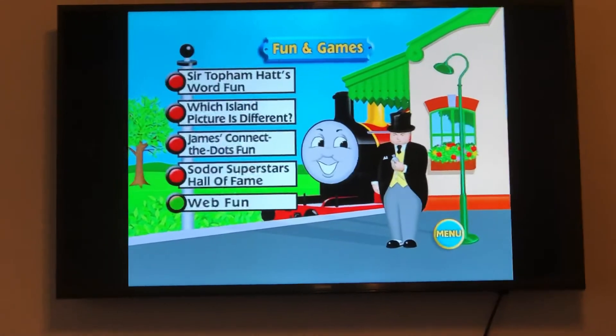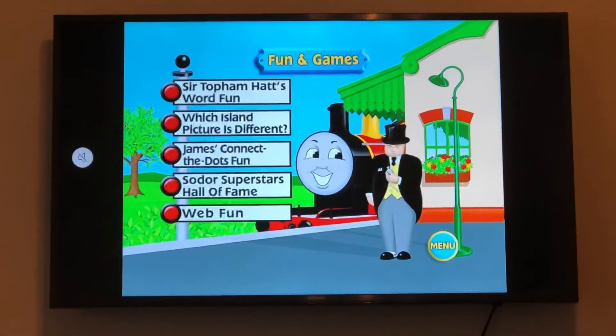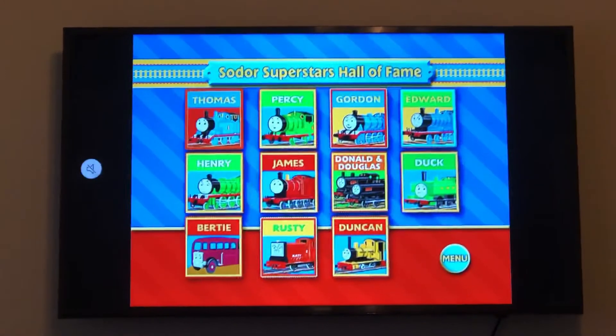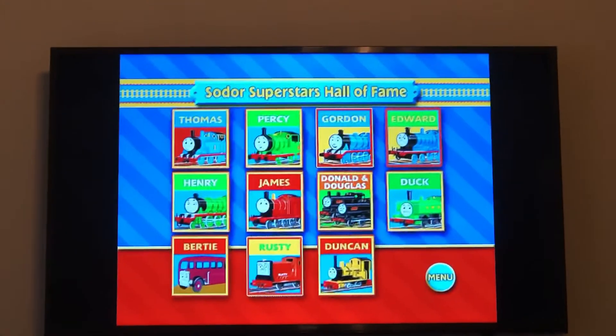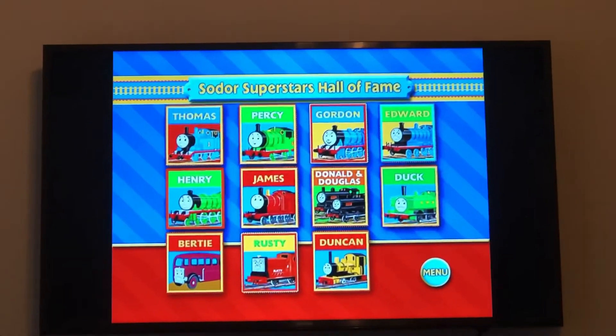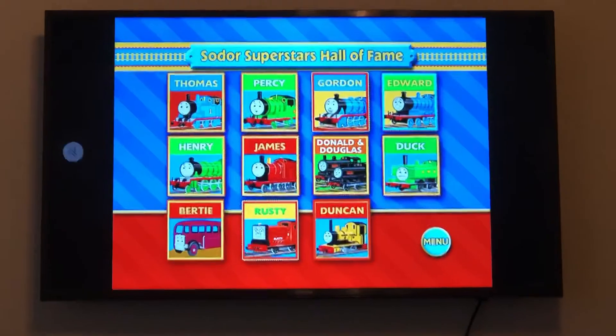Let's go to Superstars Hall of Fame. The characters are Thomas, Percy, Gordon, Edward, Henry, James, Donald, Douglas, Duck, Birdie, Rusty, and Duncan.